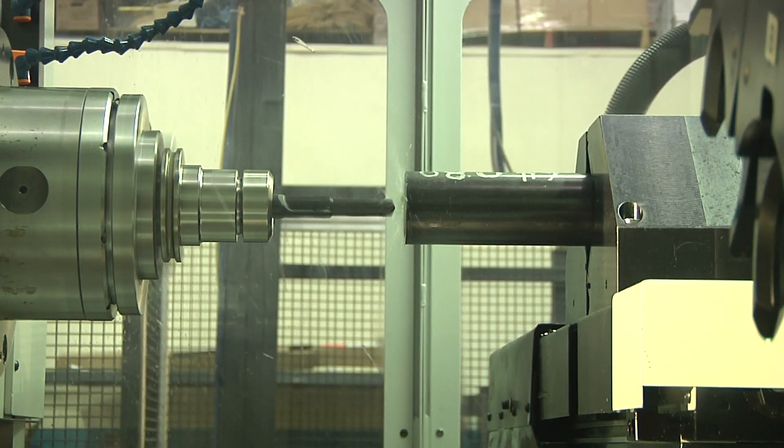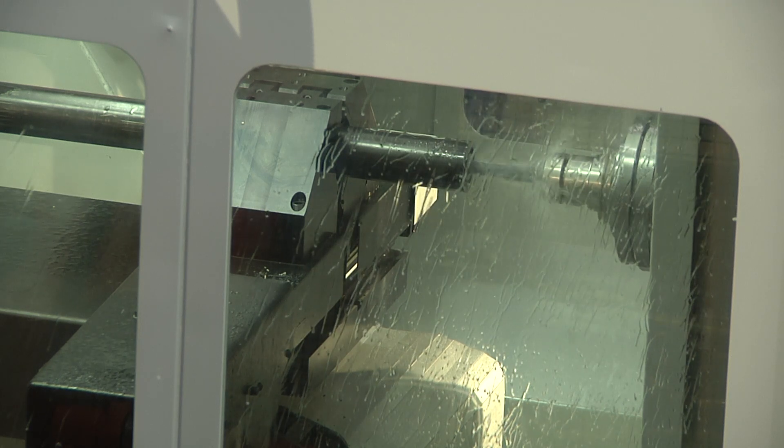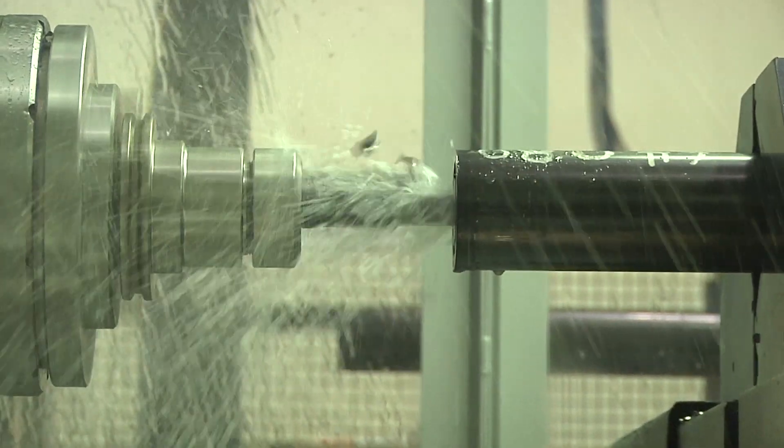It performs simultaneous multi-faceted machining operations such as boring, milling, drilling, and tapping.